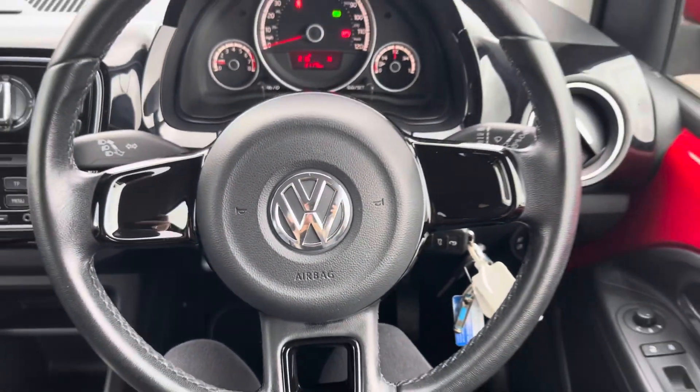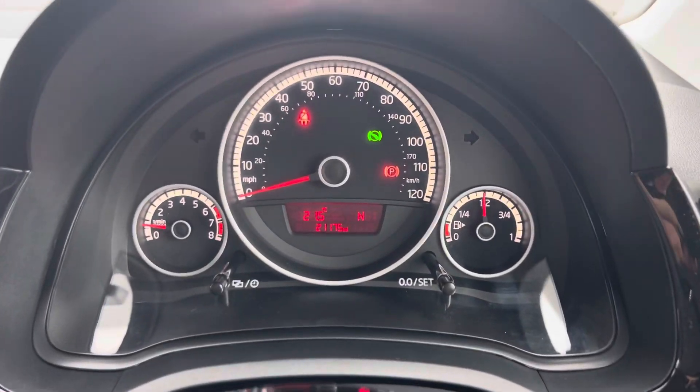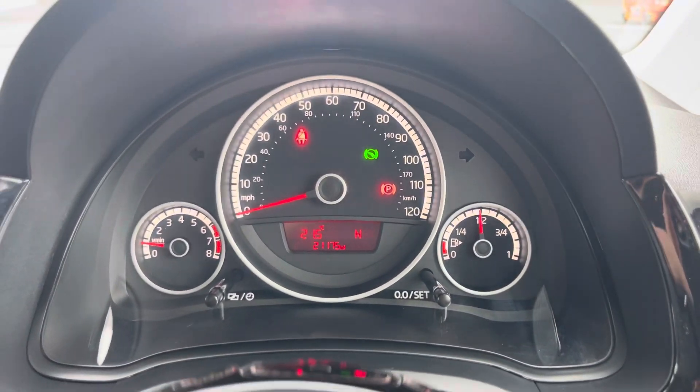Sat in the driver's seat now and taking a look behind the wheel, you'll find the exact mileage and you can view any trip information here as well.